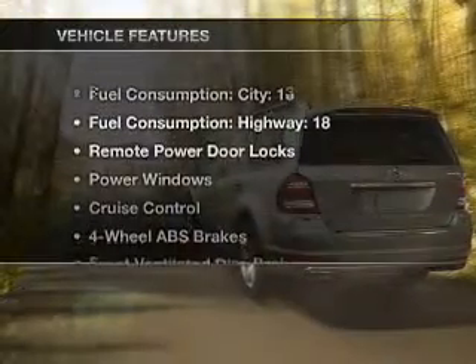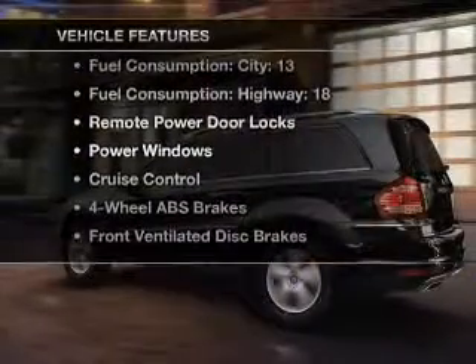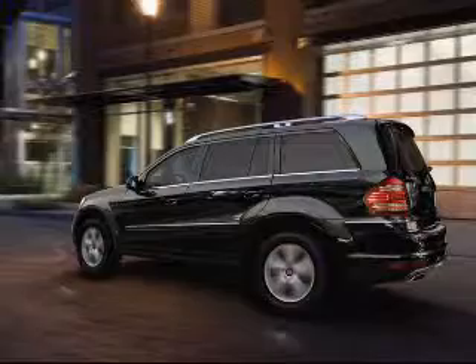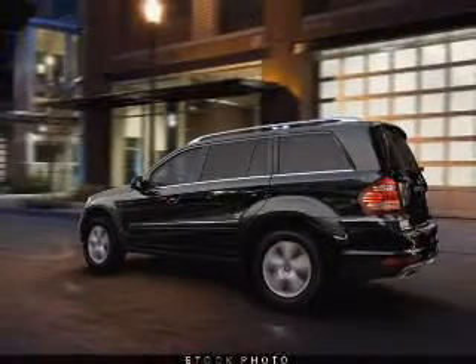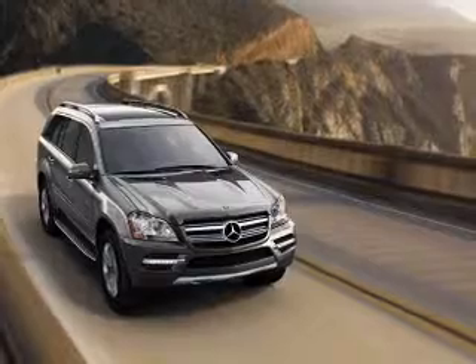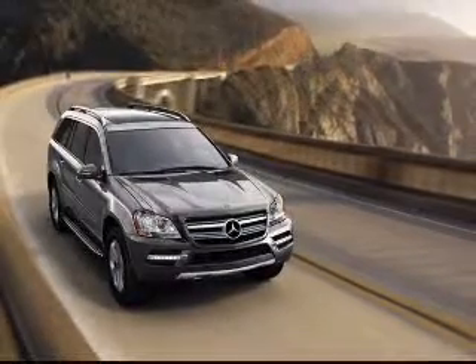With these notable features, you won't want to miss out on the opportunity to own this amazing ride. Power door locks, power windows, power steering, cruise control, power mirrors, and AM-FM stereo with a CD player. Our website offers more information on all of our vehicles.